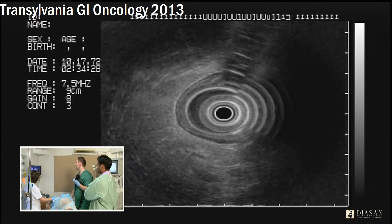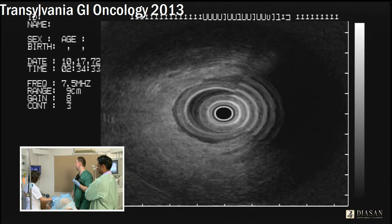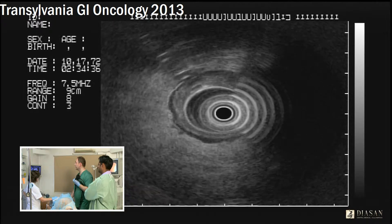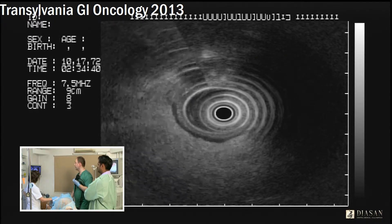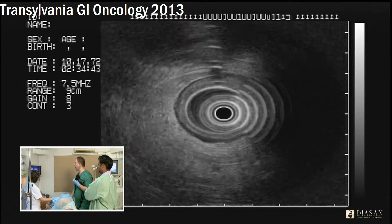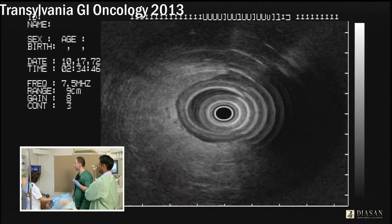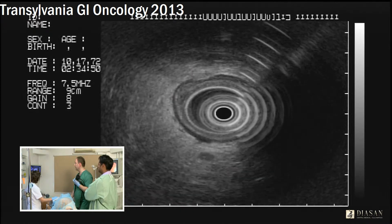Continuing to slowly remove the scope. At some point, near here, we will identify the lesion. You can see the muscularis, hypoechoic — I mean the thickness. This could be... this is a lymph node.